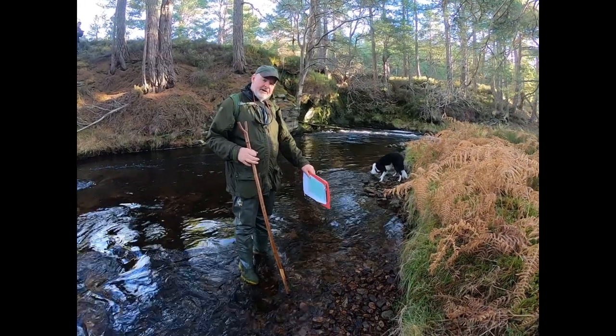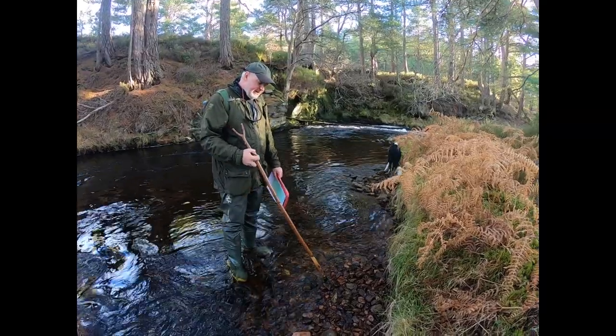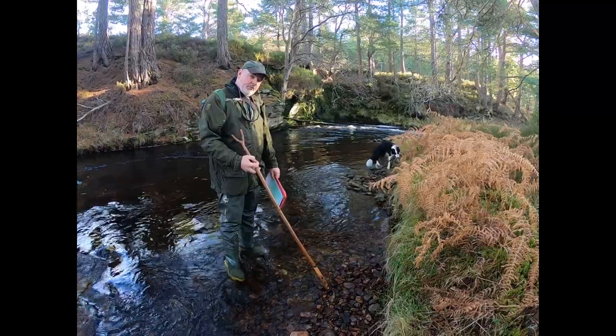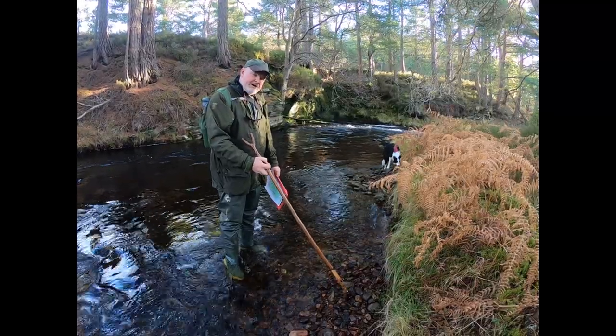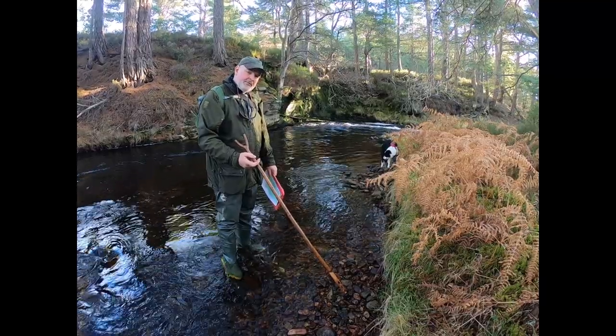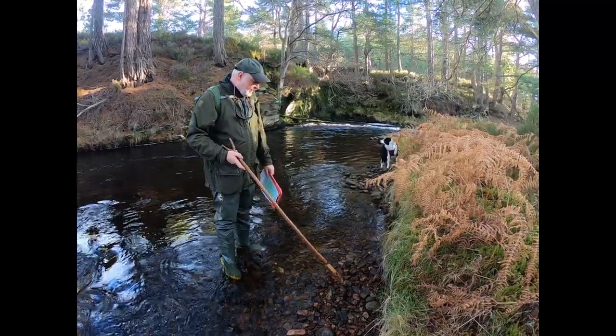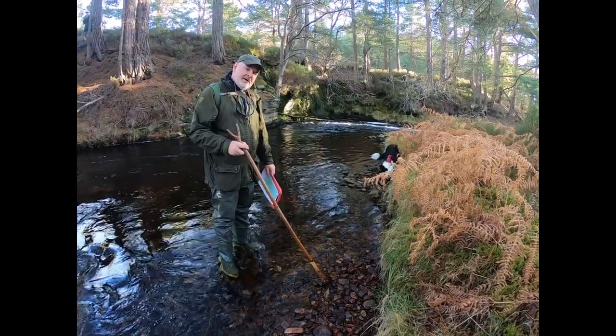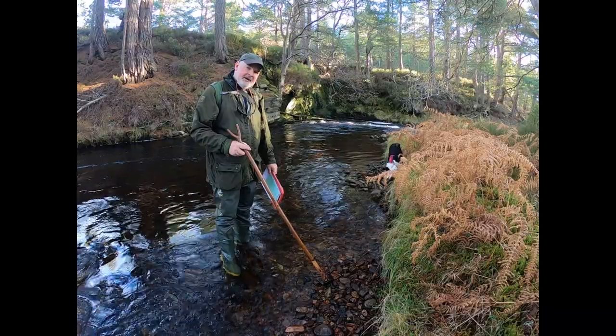This is a big redd here on the inside of this bend. You can see the top of this redd is actually dry, but the eggs are buried well below the crest of this heap here, so they're still under water. They'll probably be okay even if the level has dropped a little bit. We're in the middle of November, and it'll be the middle of May before they emerge from this redd as little fish.